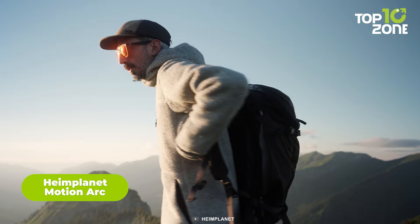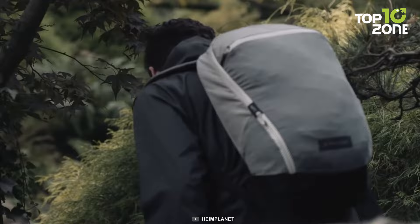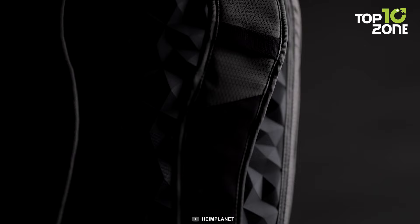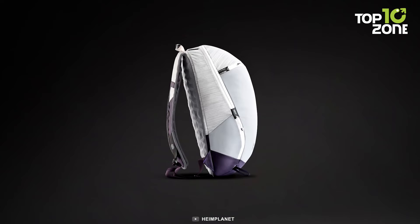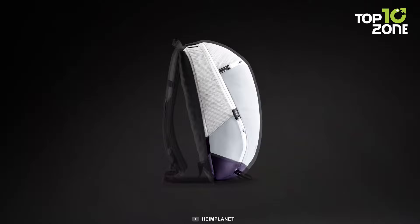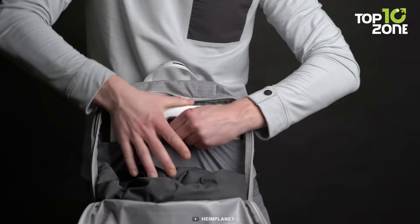And of course, how can a camping trip be complete without a backpack? Well, if you're in search of a perfect one, then you better go with the Heimplanet Motion Arc. Made specifically for the most demanding adventurers, this backpack is a perfect fusion of functionality and innovation designed to enhance your mobility on the trail. Weighing in at a mere featherlight, this ultralight backpack prioritizes weight reduction without sacrificing essential features. It also offers a specialized compartment for a laptop or hydration bladder, ensuring convenience and versatility on the go.